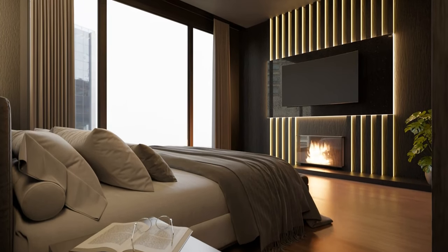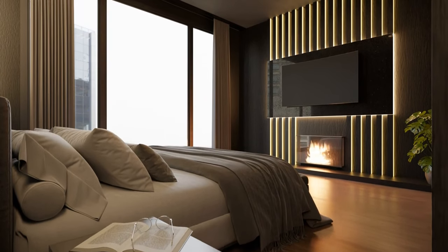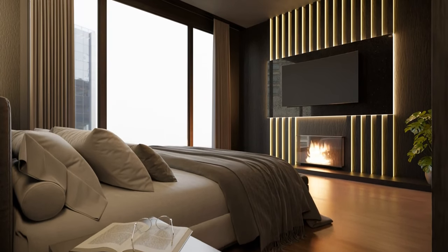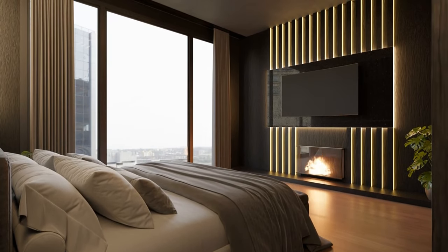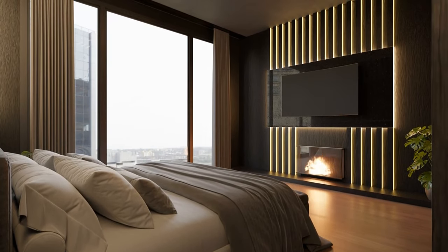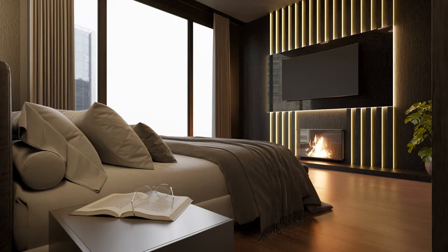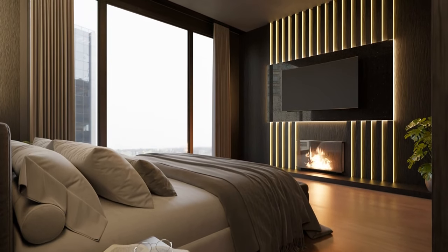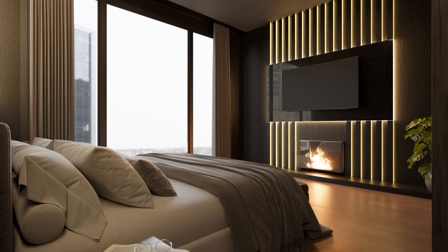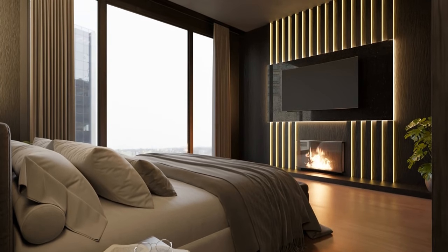Cheap accommodation: accommodation can eat up your budget quickly, but hostels and budget hotels are your best friends. I found a cozy hostel in Oxford for just £20 a night, which included breakfast. If you're in London, look for budget options like YHA hostels or Premier Inn. Booking in advance can often get you a better deal. For a more unique experience, consider staying in university dorms, which are available to tourists during holidays at a reasonable price. Also check out Airbnb for affordable rooms or apartments, especially if you're traveling with a group and can split the cost. Additionally, consider couchsurfing for free accommodation and a chance to meet locals who can give you insider tips.